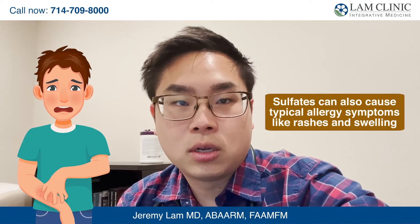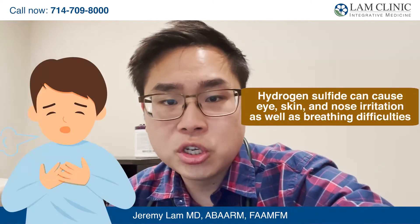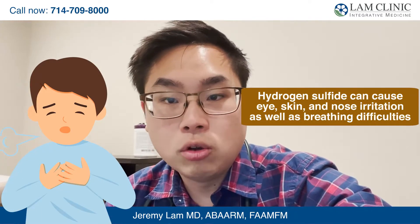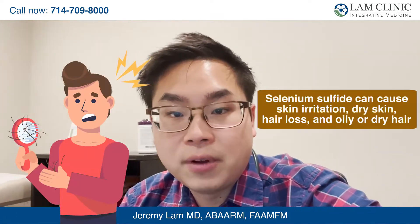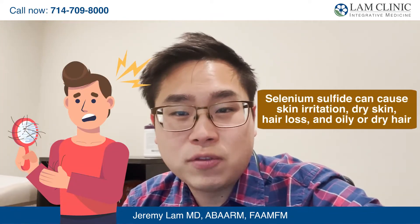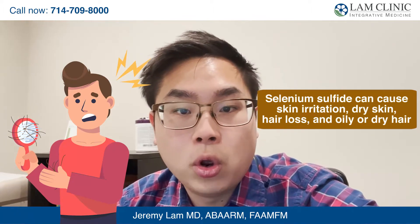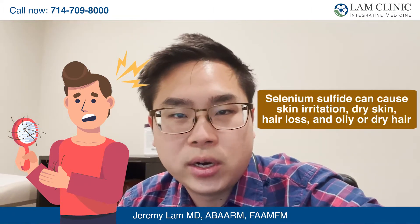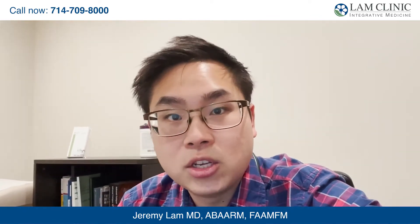Sulfates can also cause typical allergy symptoms such as rashes and swelling. Hydrogen sulfide can cause eye, skin, and nose irritation as well as breathing difficulties. And then selenium sulfide, commonly found in dandruff shampoos, can cause skin irritations, dry skin, hair loss, oily or dry hair, as well as more serious life-threatening complications. The sheer variety of sulfur products can make it very difficult to manage sulfur sensitivities, and that's why you need to check products carefully before using them.